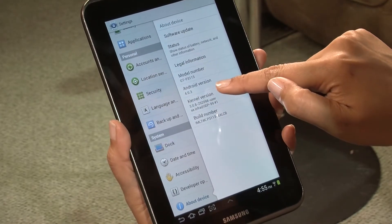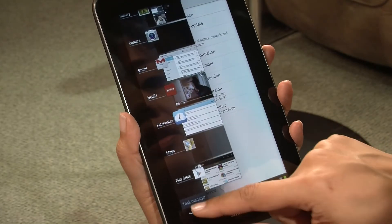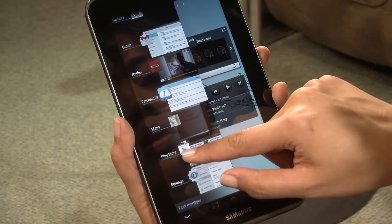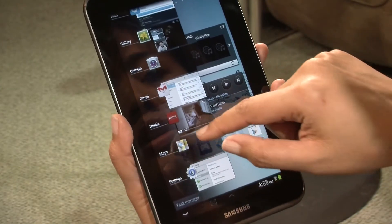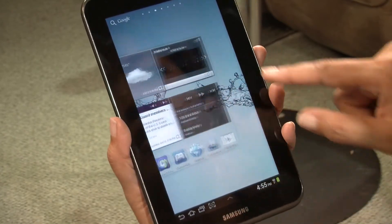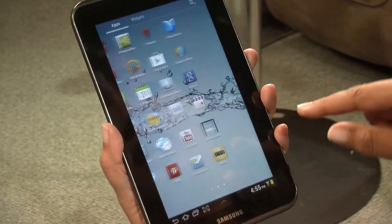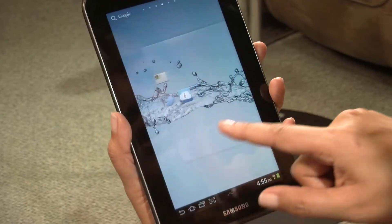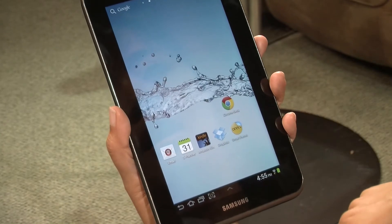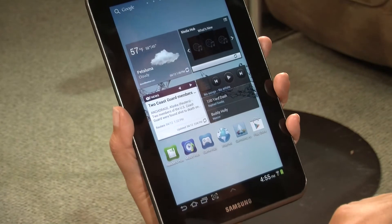This device is running the latest operating system, Ice Cream Sandwich Android 4.0.3. What that really means is you get a couple of cool features, like a new task manager where you can delete or close apps with a swipe of your finger. It's also much more responsive and a little speedier. You also have access to more apps — for instance, the Chrome Beta app, which you can only get on Ice Cream Sandwich. Some apps like that are exclusive to this operating system.